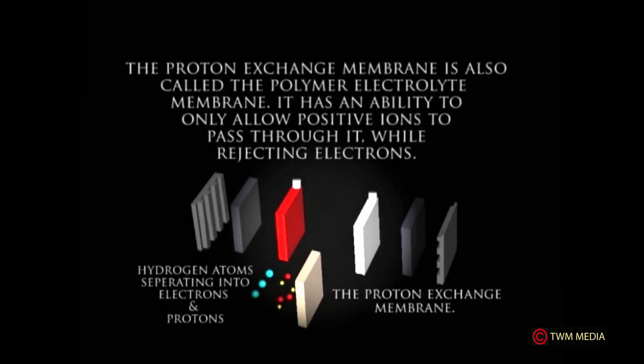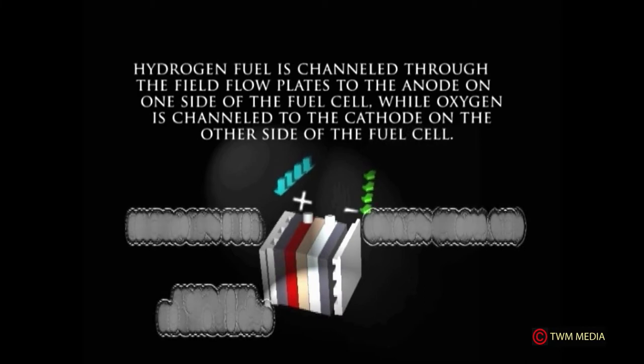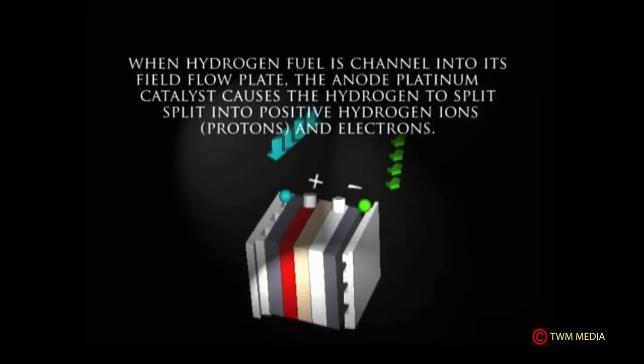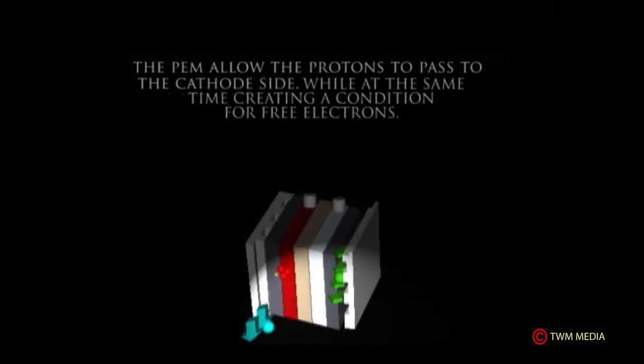As seen, hydrogen atoms separate into electrons and protons, with the protons entering the proton exchange membrane. Hydrogen fuel is channeled through the field flow plates to the anode on one side of the fuel cell, while oxygen is channeled to the cathode on the other side. The anode platinum catalyst causes the hydrogen to split into positive hydrogen ions (protons) and electrons. The PEM allows the protons to pass to the cathode side.